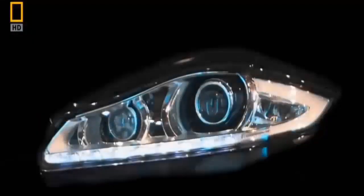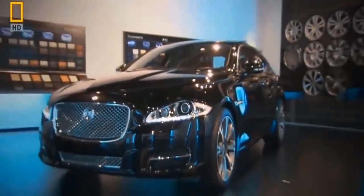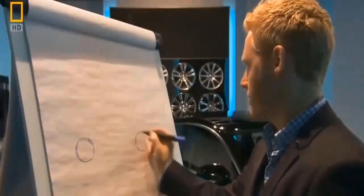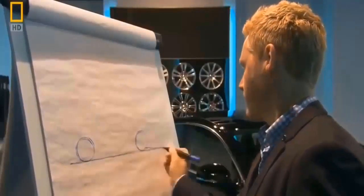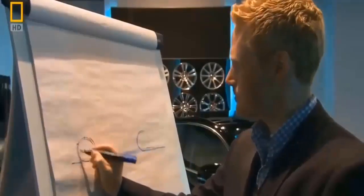The XJ embraces the classic Jaguar magic. Like every great Jaguar of the past, it starts with pen and paper. For the first sketch of the car, Adam sets up the main proportions. Every designer draws cars differently — he always starts with the wheels and gets the base of the car in there properly, just to set it up.